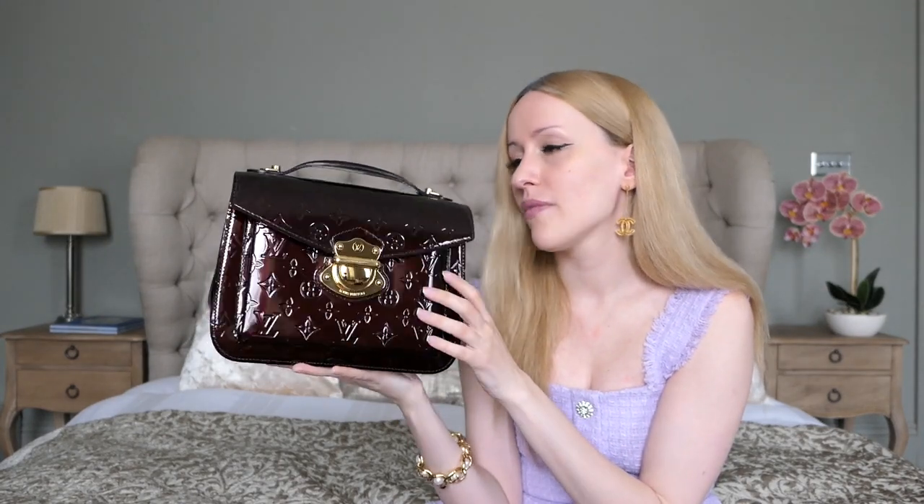My first luxury designer handbag was this beautiful Louis Vuitton Mirada bag in the Vernis leather in the color Amarante with gold hardware. This beauty came out in 2012 and that's when I got my first ever designer handbag. I was in New York with a friend and I saw it on Fifth Avenue in the Louis Vuitton shop and fell head over heels in love with it. I waited until I was back home in Germany to actually buy the bag because it's a lot cheaper to buy in Europe than in the US or Asia. I knew I wanted that one and immediately picked it up.